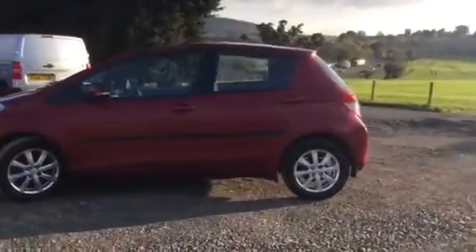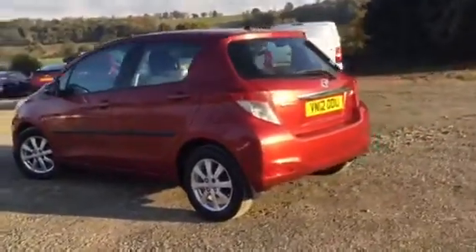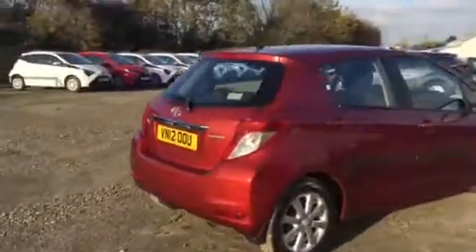As you can see this car is in great condition, and for any more information on this vehicle please contact our sales team on 01432 379 085.